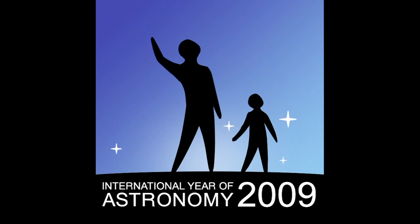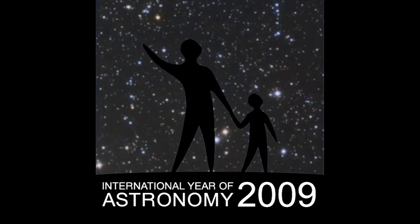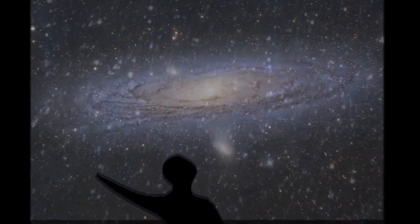2009 is International Year of Astronomy. And every month this year, we'll be showcasing a great celestial view. This month, it's the Andromeda Galaxy.